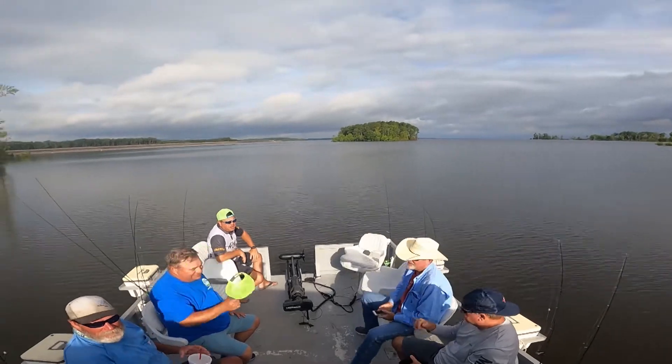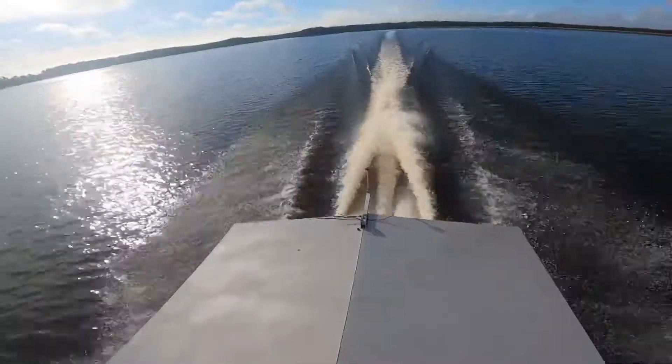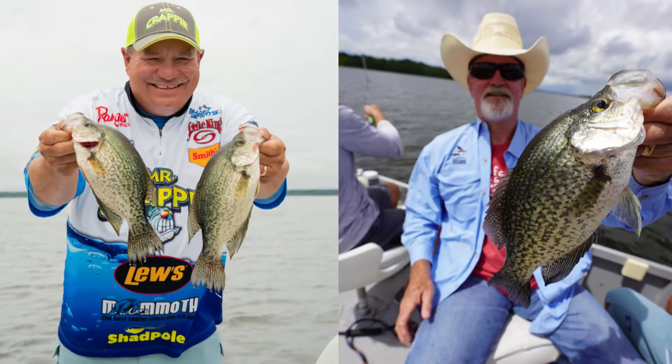I always start at 8 o'clock — we leave the boat ramp at 8 o'clock from the pavilion. We'll fish till either you limit out or 4 o'clock. We usually try to knock off about 4 o'clock, but a lot of days people limit out way before that.